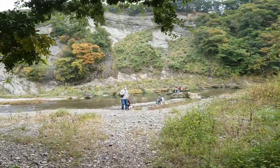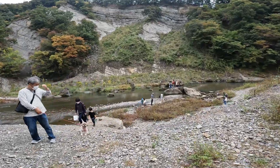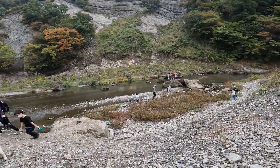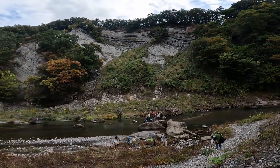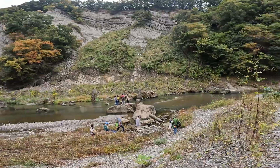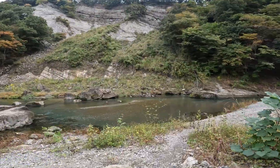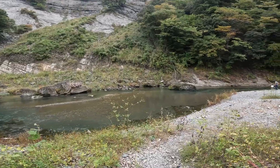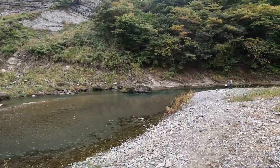So down by the riverbank, supposed to be able to find some fossils down here. It's quite the cliff. It's a beautiful river and has a greenish tint to it. It's flowing pretty quickly.